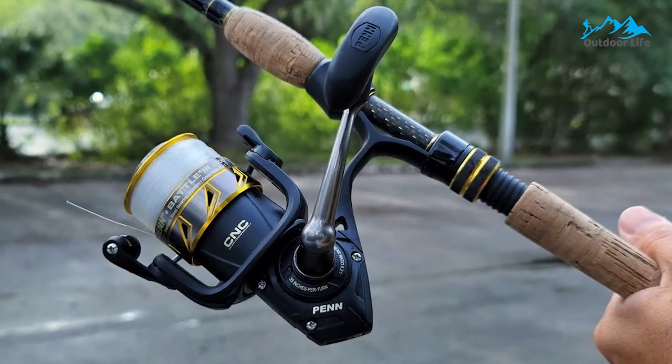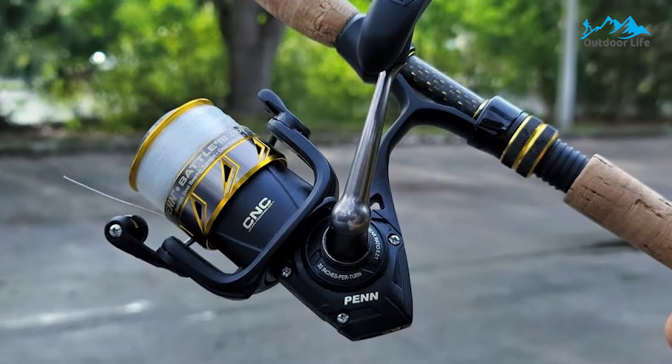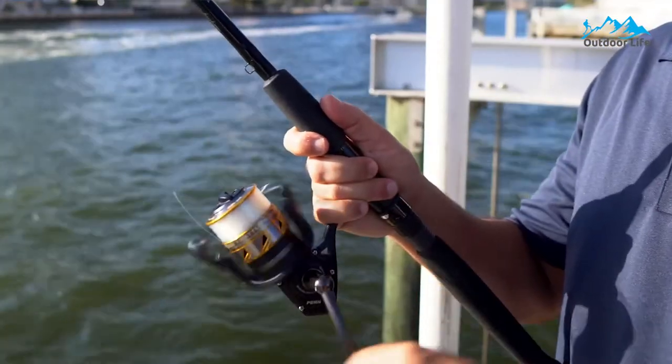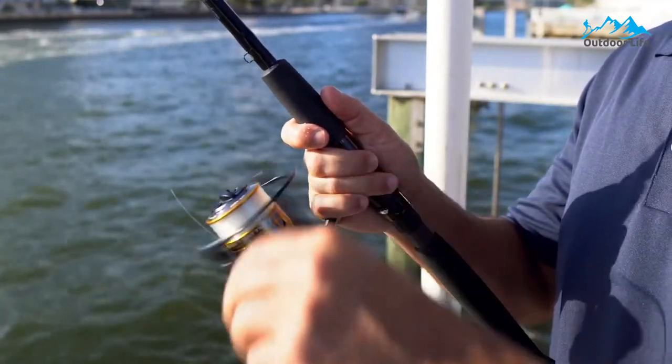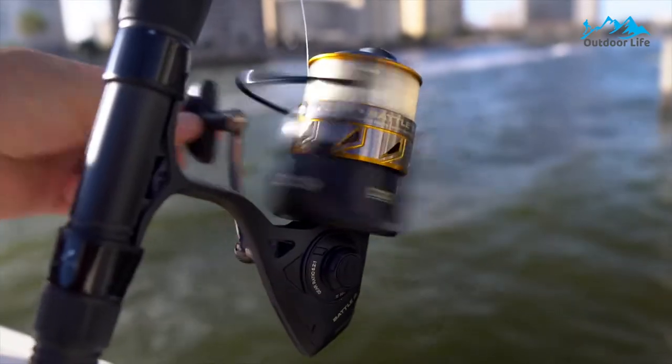The Penn Battle spinning reel offers a durable design, sleek cosmetics, and a silky smooth HT100 drag, just a few of the many reasons why so many anglers use it. The full metal body construction allows the reel to maintain precision gear alignment under severe punishment.